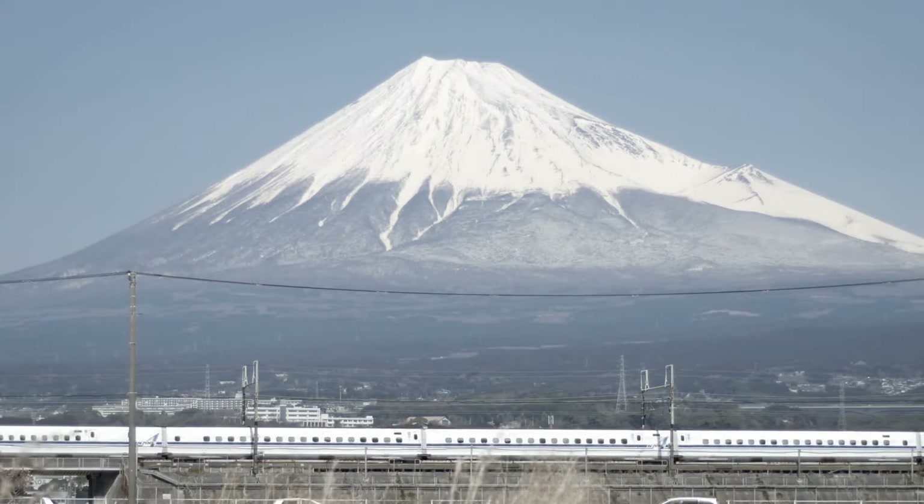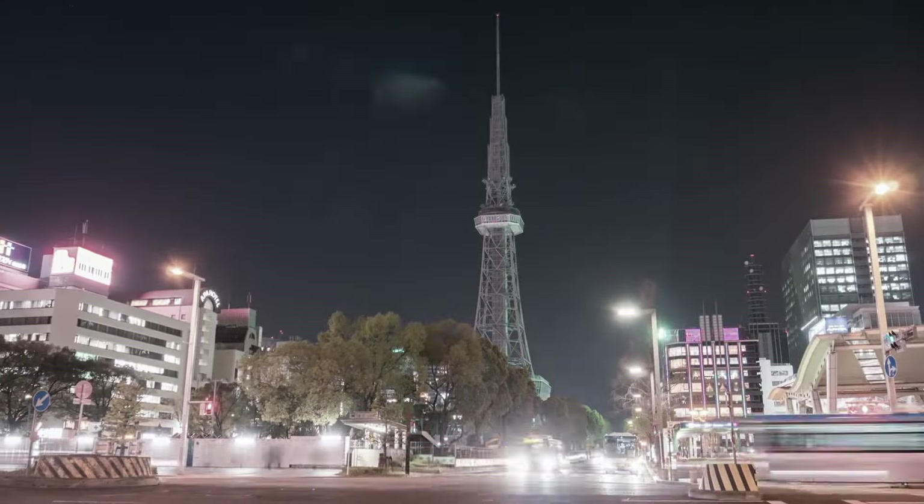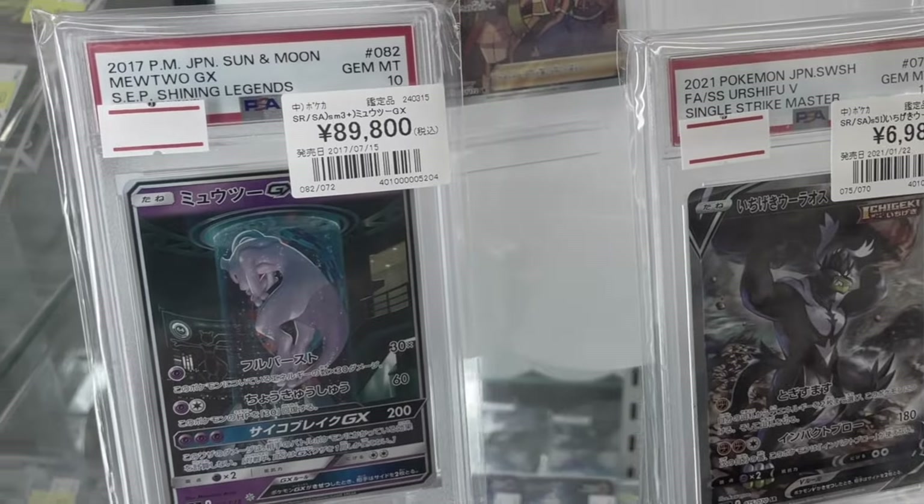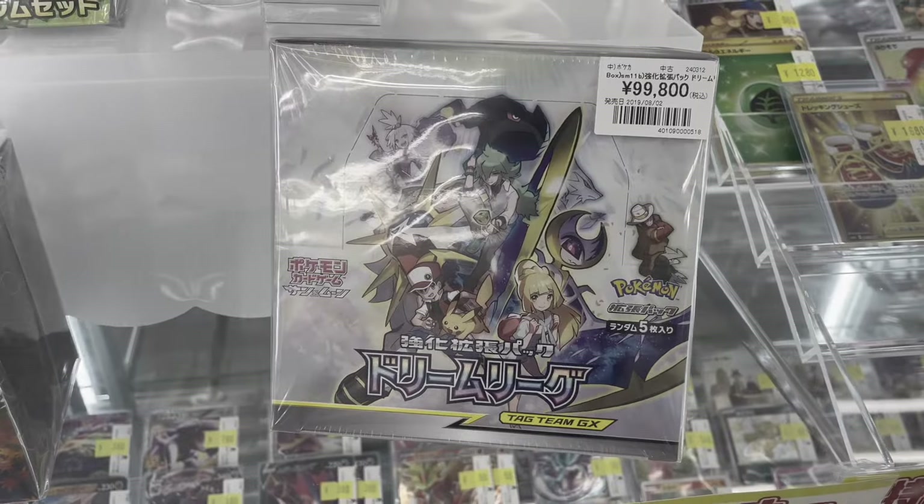Today we are traveling to Nagoya to see everything the fourth biggest town in Japan has to offer when it comes to single, graded, or sealed products. Will we find good deals?